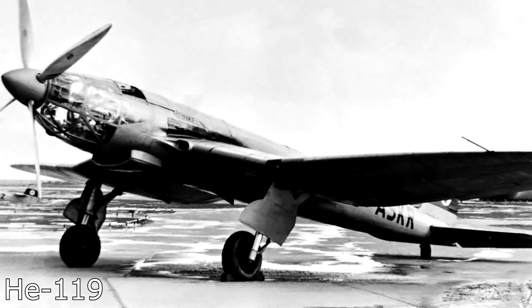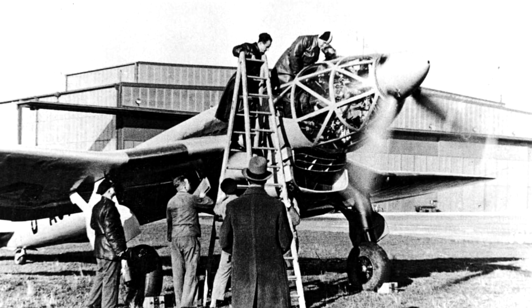Number 5: the Heinkel HE 119. The Heinkel HE 119 was designed to be an unarmed reconnaissance bomber, the design of which began in 1936. The aim of the 119 was to have a fast plane that could recon the enemy and outrun their interceptors.